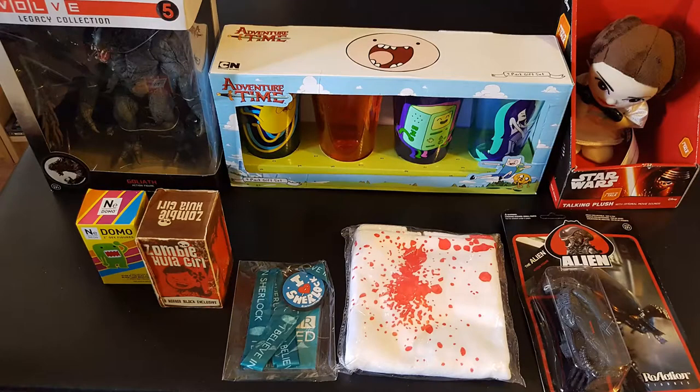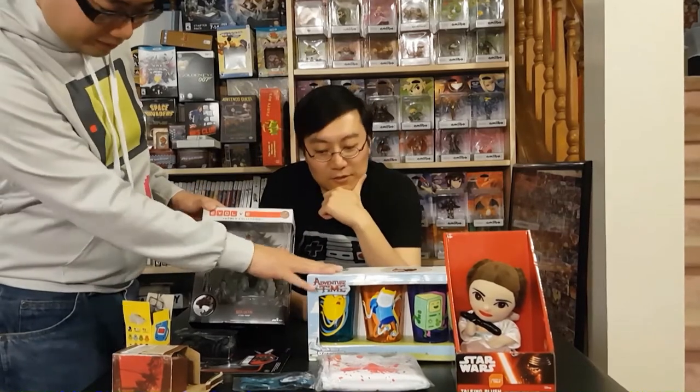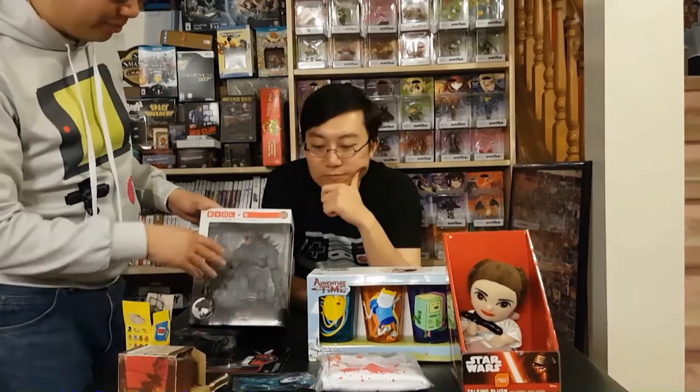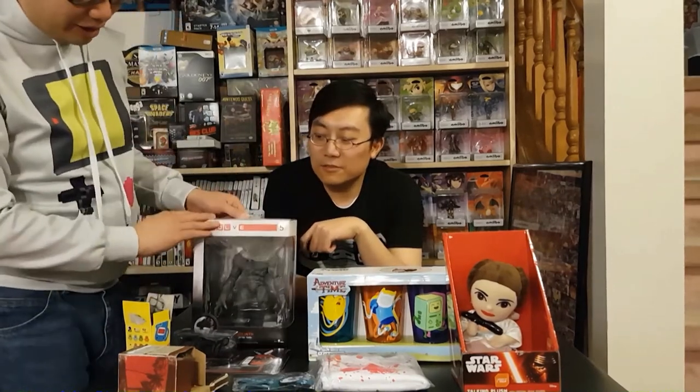That's the box — eight items that Jason got. $75 worth of stuff. Some items are more valuable than others, but overall these things are pretty valuable. Eight items from that box.